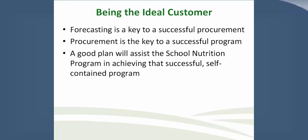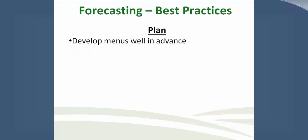Once a plan is in place, how do we use that to become an ideal customer? The plan will assist with forecasting, which is a key to successful procurement, which is the key to a successful program. A good business plan will assist school nutrition programs in achieving a successful, self-contained, self-sufficient program. Let's go over some of the best practices that ACTA has developed for forecasting and procurement. Florida and Texas will also relay some of their best practices.